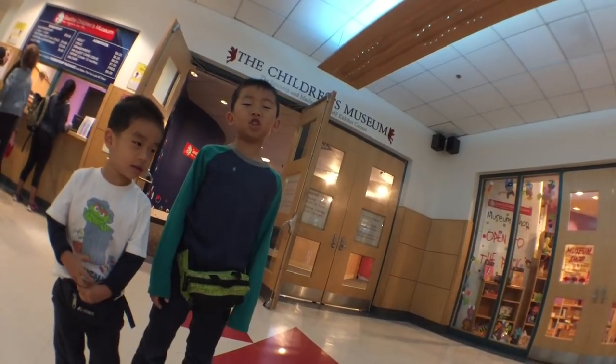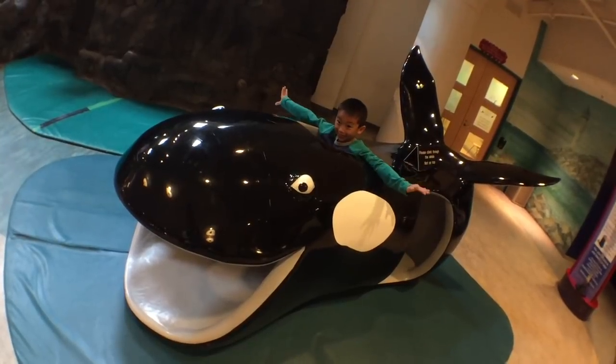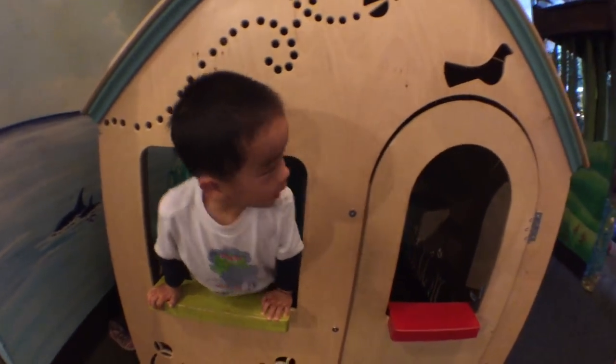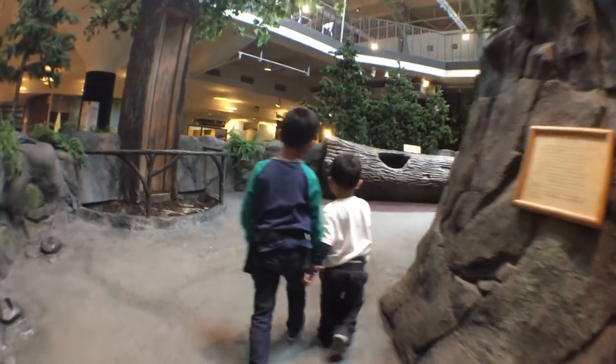We are at the Seattle Children's Museum. Founded in 1979, the museum features 22,000 square feet of play space with 11 exhibits designed for kids 10 months to 10 years. First, we're going to the mountain exhibit.